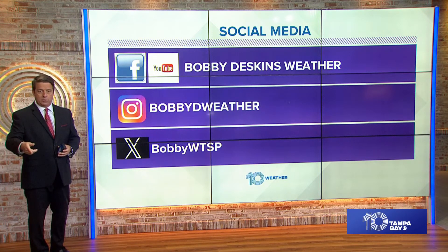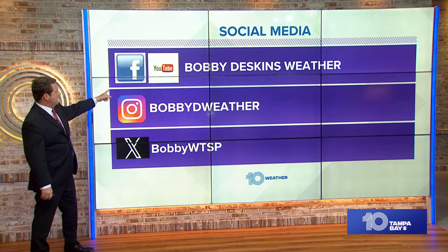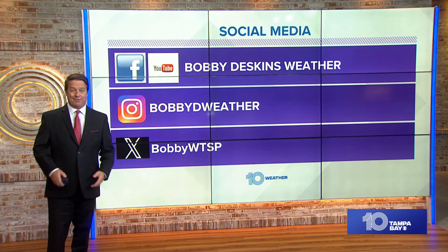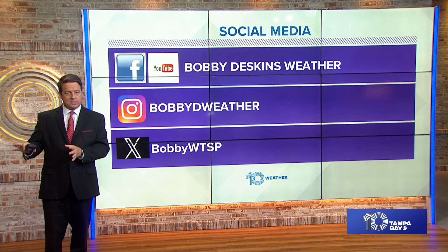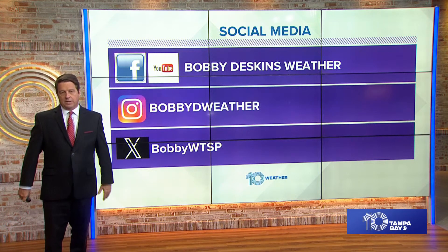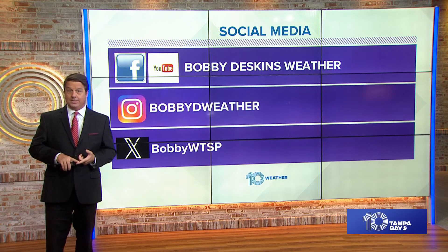We'll be constantly updating you on air, online on our stream, and on Roku TV. Don't forget the app — it's absolutely free and you can get all our videos there. My social media is Bobby Deskins Weather on Facebook and YouTube, Bobby D Weather on Instagram, and Bobby WTSP on X. We're going to be busy here for the next several days. Hopefully it kind of just weakens and goes further off to the east — that's what the GFS model is saying, which would be typical of a weaker system. A stronger system would come a little bit further to the north, just like the European model is saying. Right now, not a time to panic.